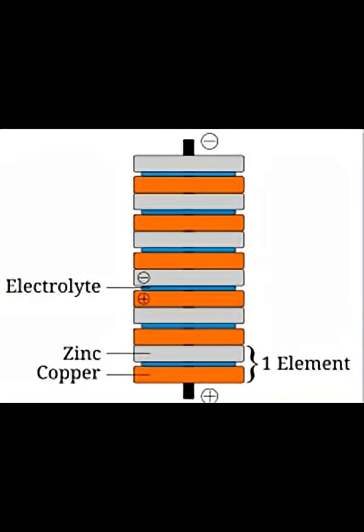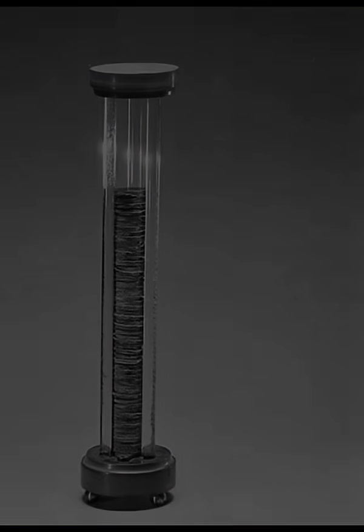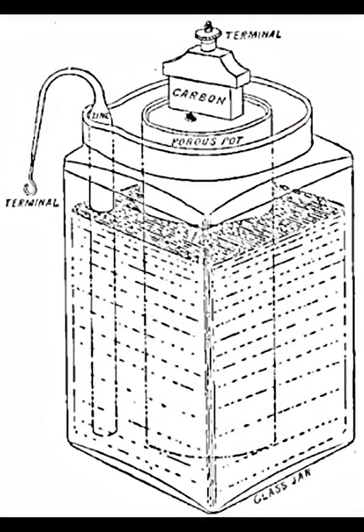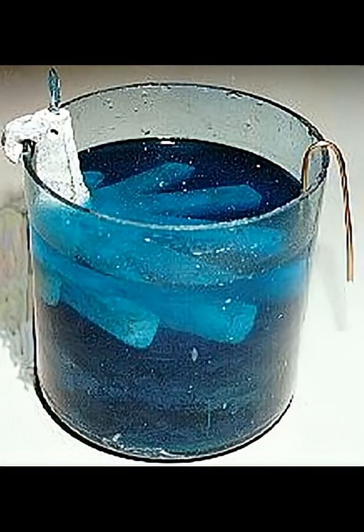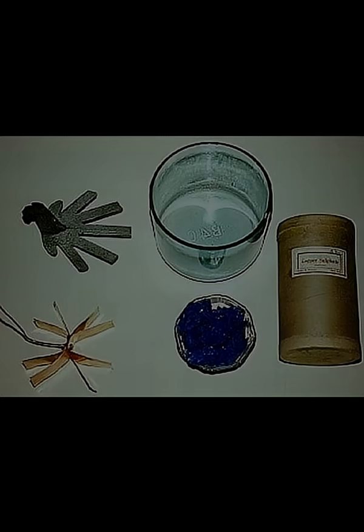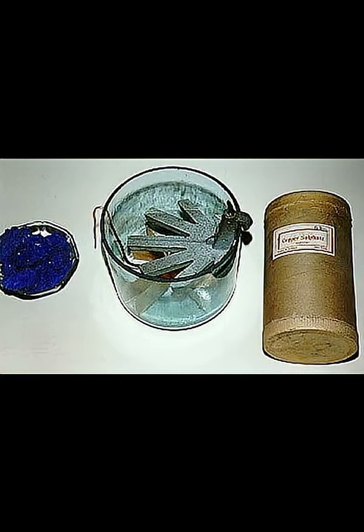Volta discovered that the combination of two distinct metals separated with cloth bathed in a saltwater solution produced electricity. After Volta demonstrated his battery, many versions were made. The most widely used was the crowfoot battery, named after the unique foot-shaped zinc electrode.